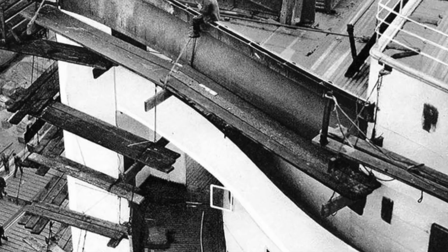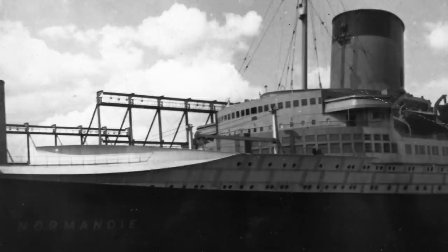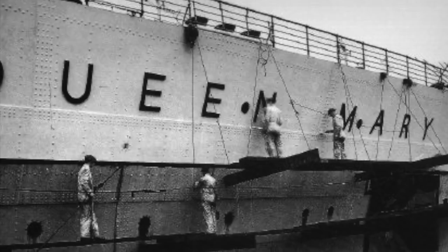Cunard's new ship was ready for launch in September 1934, two and a half years behind schedule. Meanwhile, her future rival Normandy was mere months away from her maiden voyage. September 26, 1934 was a cold and rainy day on the Clyde. The King and Queen arrived, and Queen Mary herself would christen the ship in her honor — a first in modern British history. It was also the first time the public knew the name of their given ship: Queen Mary.